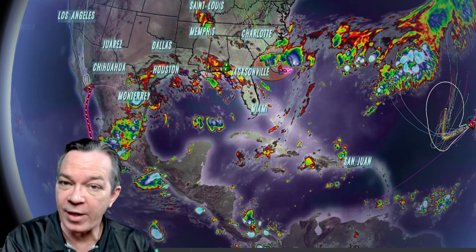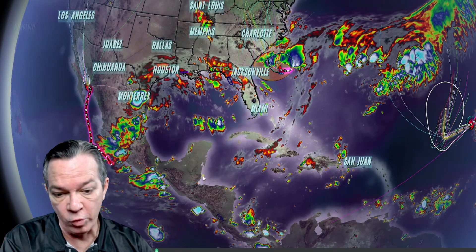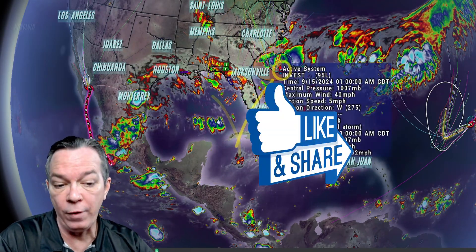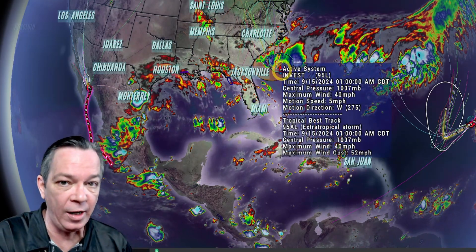Hey, happy Sunday everybody, Mark again here Weatherman Plus, and I'm going to give you the latest update. Not only what's going to be forming soon over by the Gulf, the Southeast, by Florida, the western Caribbean — I'm still showing this as our area of the next storm potentially going to the Gulf, potentially going right out along the East Coast. Plus we have newly formed Invest 95L, and what's going to be right over the Carolinas.